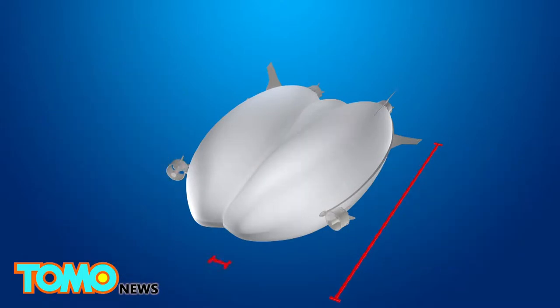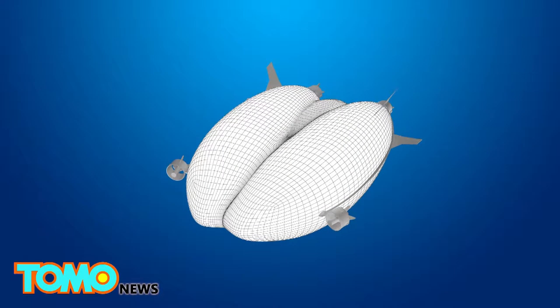The airship is 302 feet long, 143 feet wide, and 83 feet high. It weighs 44,100 pounds. The envelope is filled with 1.34 million cubic feet of helium, which gives the Airlander 10 a significantly lower carbon footprint than other forms of air transport.